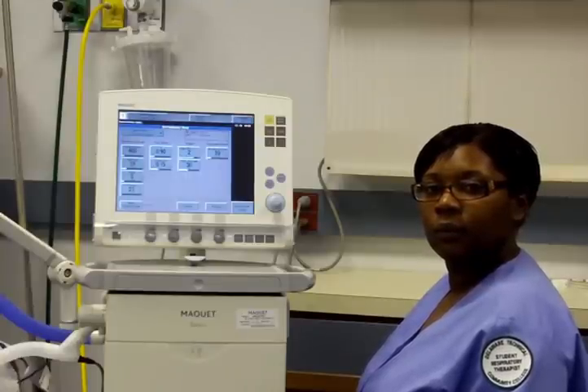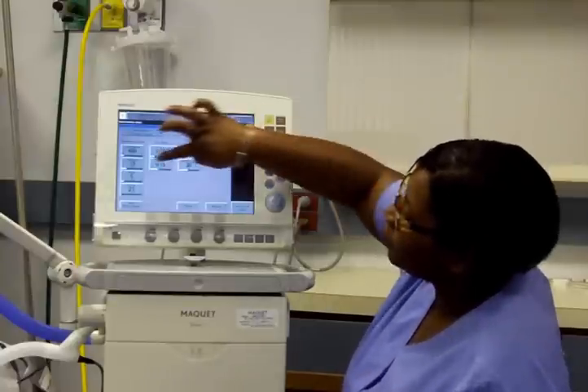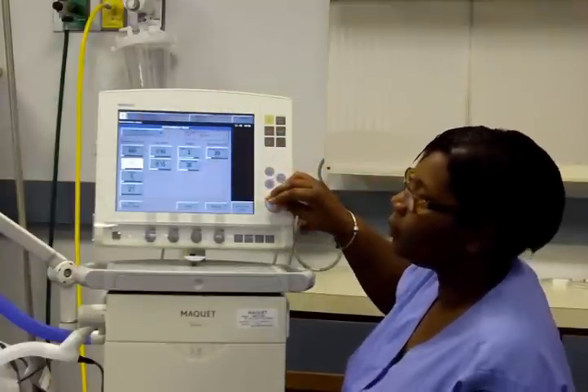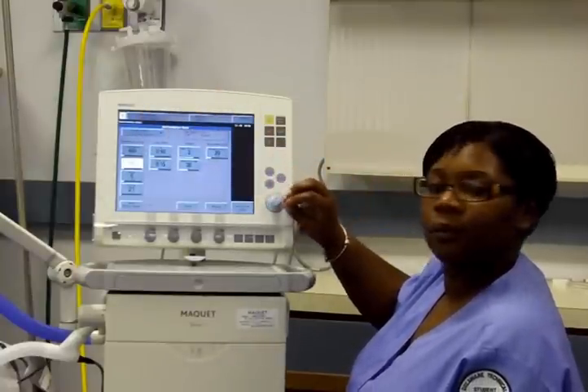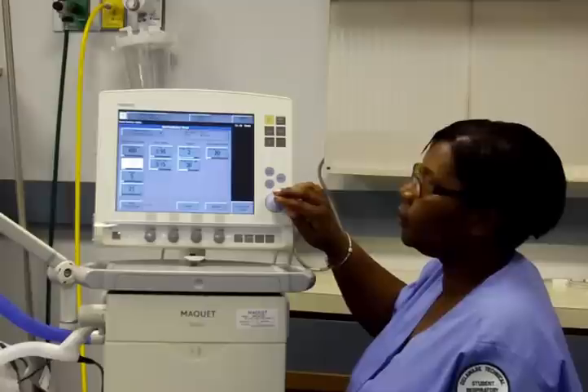If the patient is breathing spontaneously with moderately acceptable tidal volumes yet is not ready to be extubated, the mandatory frequency can be decreased. Once mandatory breaths have been reduced to four to six breaths, the patient can be decreased to an exclusively spontaneous mode, or they can be extubated from SIMV with acceptable weaning parameters and physician verification.